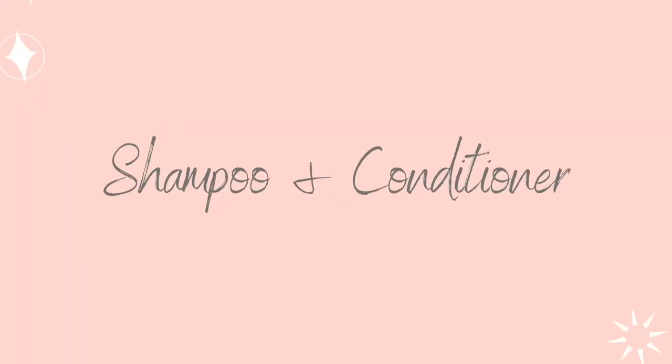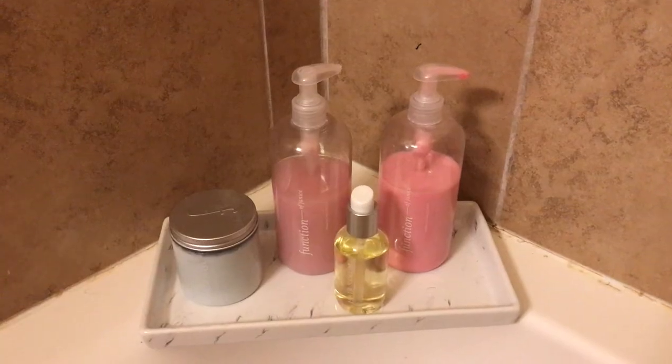I got the shampoo and conditioner in the pink color and in the rose scent. I chose the smallest amount of scent available, and let me tell you, the scent is amazing — it smells like pure roses. Even though I chose the lightest scent, it still smells very strongly, so I can only imagine how strong the full scent option would be.